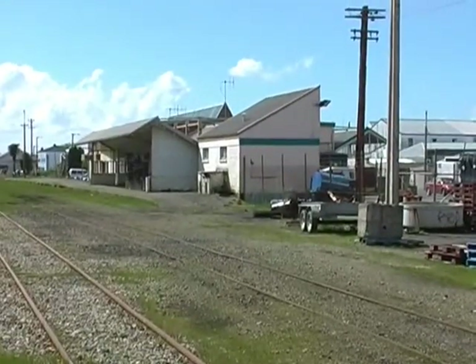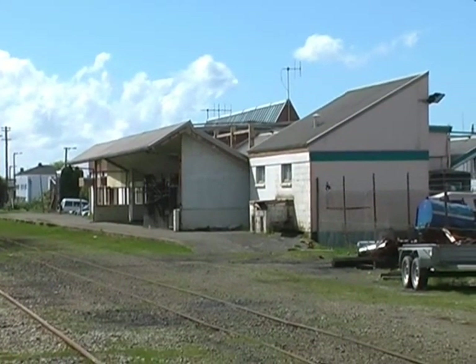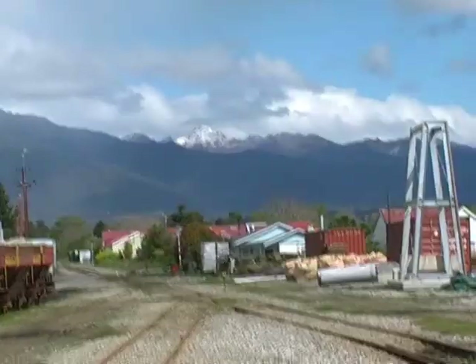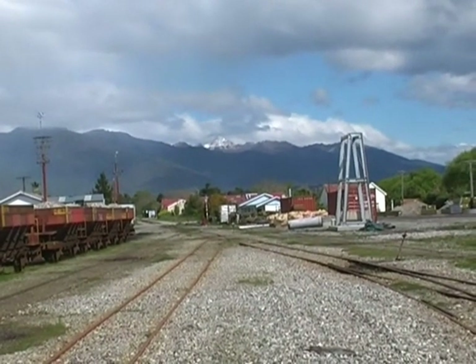Down here we have the old Westport station, which is our depot — the track workers depot. It's getting a bit old now. Looking to the mountains, we had a bit of snow overnight.